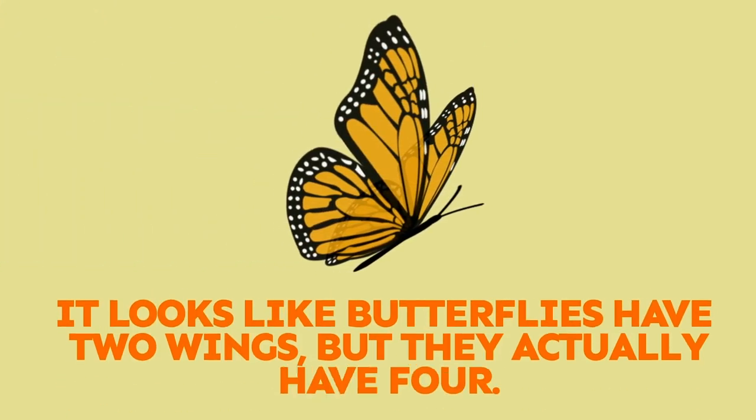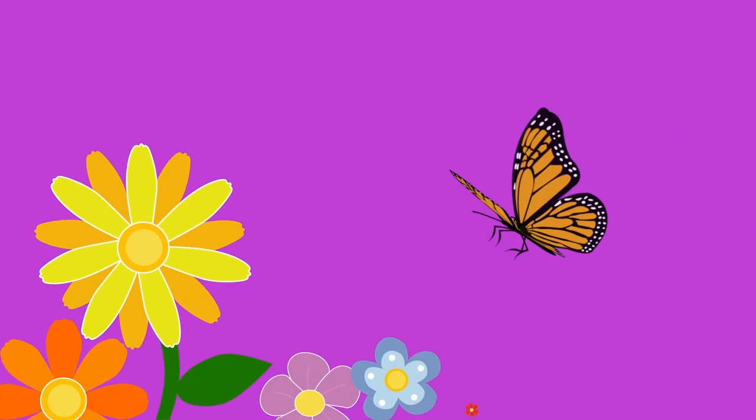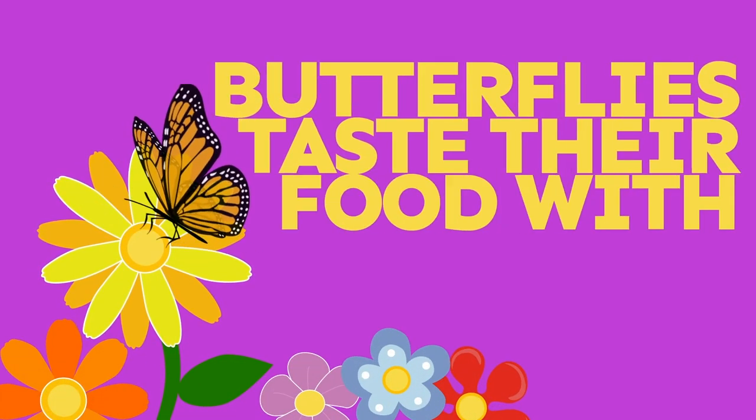Even though it looks like butterflies have two wings, they actually have four — two hind wings and two forewings. Humans taste food with their tongues, but butterflies taste food with their feet.